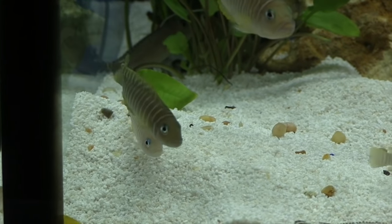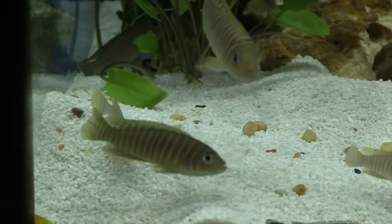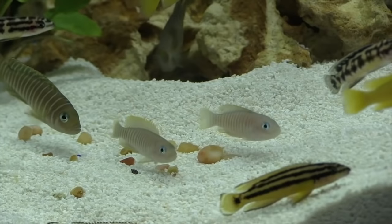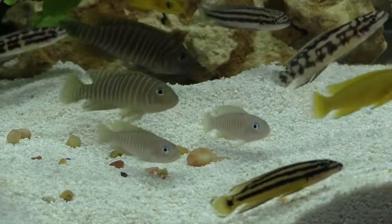If there's any such thing as a cute fish, this has to be it. It's a little shell dweller from Lake Tanganyika. Actually, it's two different species and we'll tell you how to tell them apart in this FinCast.